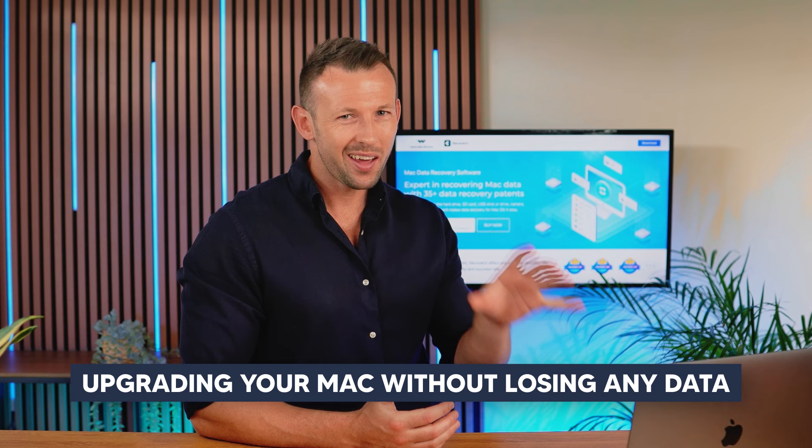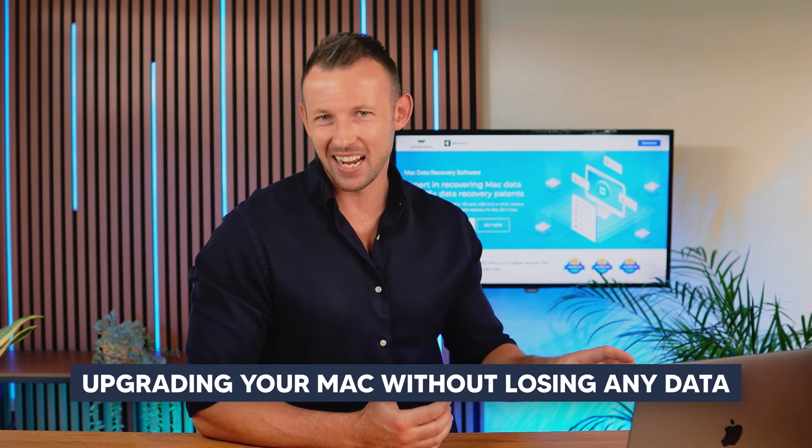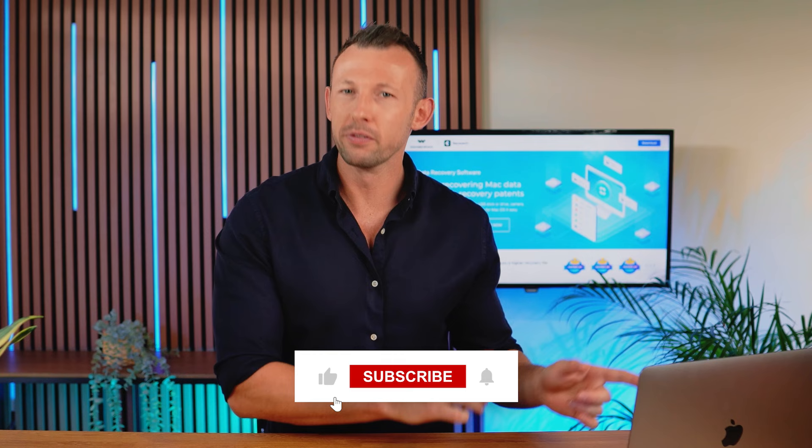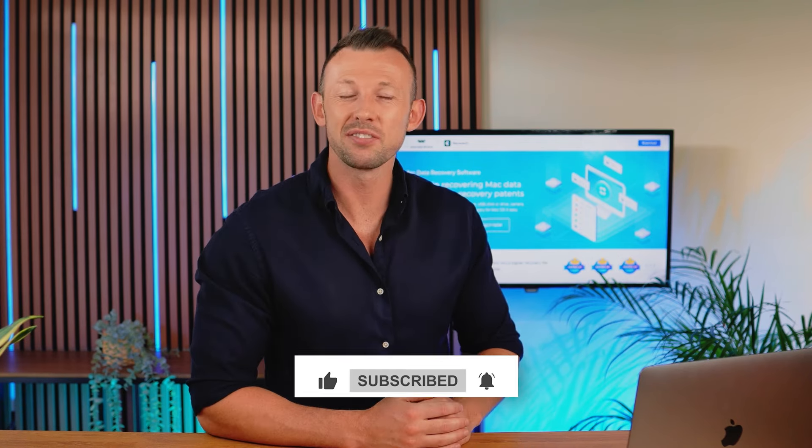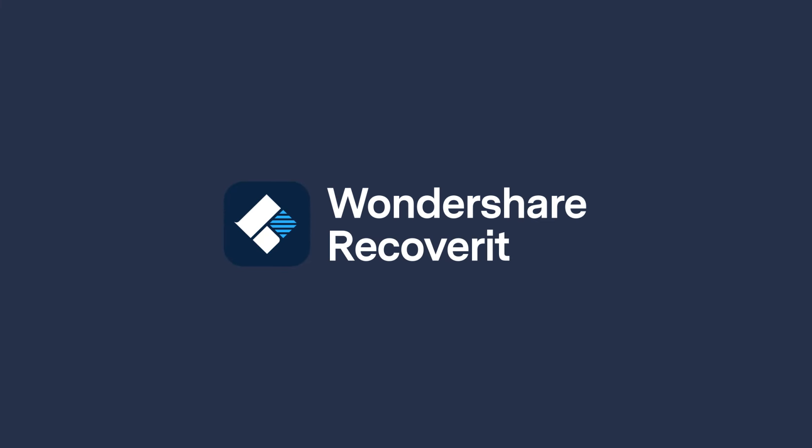Hello guys, excited to have you back on our channel. Wondershare Recoverit, a robust data recovery tool, is here to save you from data loss troubles. In today's video we're going to teach you about upgrading your Mac without losing any data. Sometimes users fear that the Mac upgrade will cause a data wipe situation, and hence we've decided to make things clear for you. Before moving further, make sure to subscribe to our channel and turn on notifications for updates.